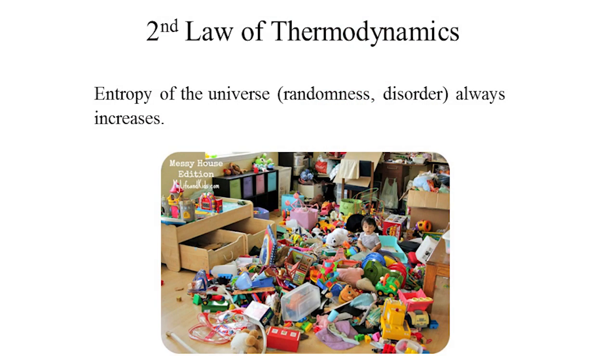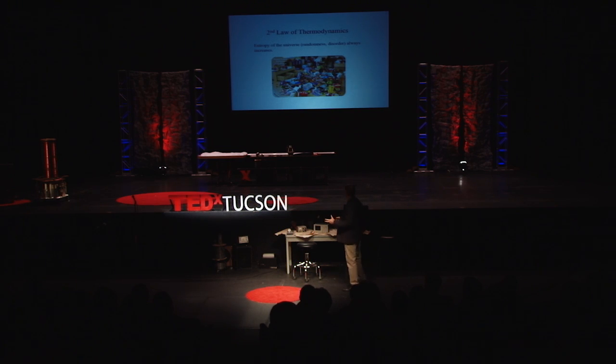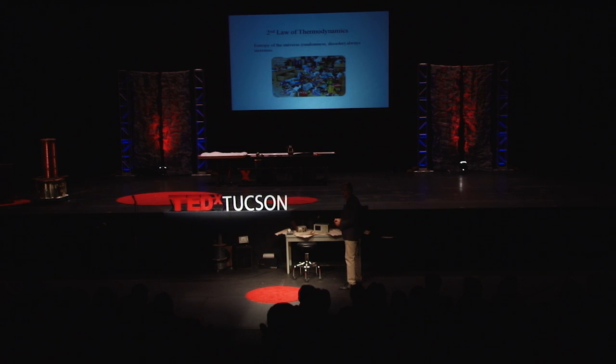However, the second law of thermodynamics states that the entropy of the universe — the randomness or disorder — is constantly increasing. Anybody who has children knows that if you leave the room for half an hour, a perfectly clean room is now a horrible mess that takes a lot of energy to clean up. Now imagine if instead of stuffed animals and plastic toys, this mess was made out of individual atoms and molecules — trillions upon trillions of them — then it wouldn't just be difficult to clean up; it would actually be impossible.